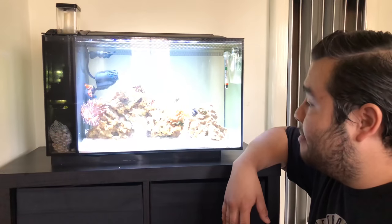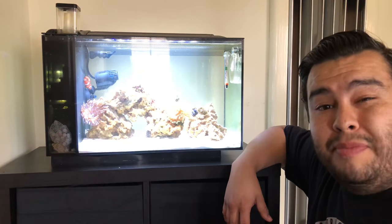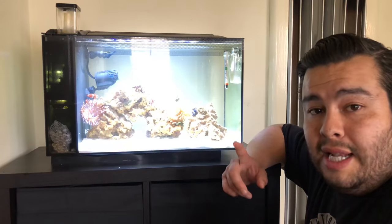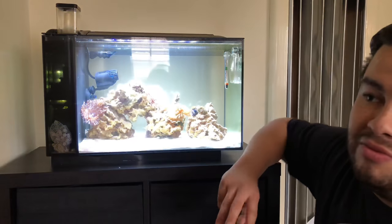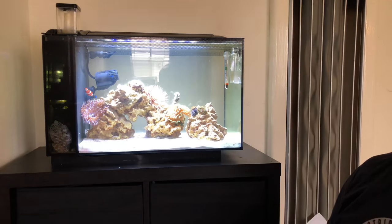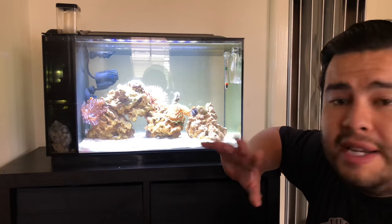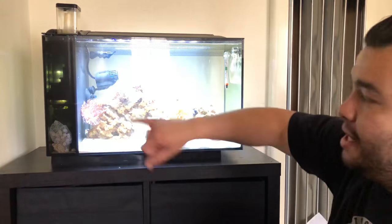Let me give you a quick update. Apparently I had a really bad outbreak of what I think was marine velvet. The last time I had a clownfish, a damsel, and a mandarin goby - you know, the mandarin dragon fish. I had that fish and everything was going fine.